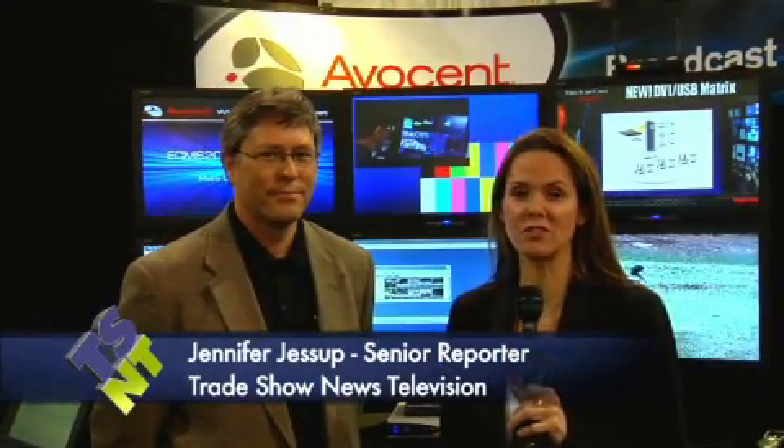Hi, I'm Jennifer Jessup with Tradeshow News Television here at the NAB Show in Las Vegas, and with me is Matt Nelson with Avicent. Hi, Matt. Your booth is really cool — tell us a little bit about what you've got here today.